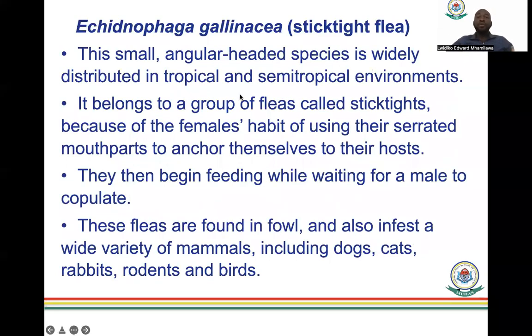The sticktight flea is a small, angular-headed species widely distributed in the tropics and semi-tropical environments. It belongs to a group called 'sticktights' because of the female's habit of using its mouthparts to anchor itself to the host — much like ticks do — and then begins feeding while waiting for a male to copulate. These fleas are found in poultry and infest a wide variety of animals including dogs, cats, rodents, and birds.